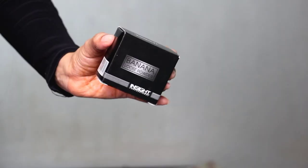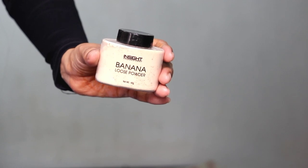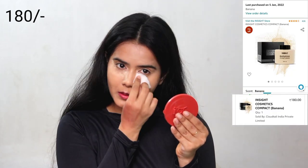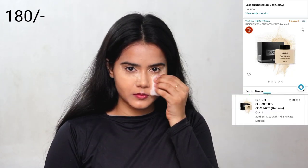Then I used a loose powder — a highly talked-about product — which is a banana powder. The shade is amazing and it stops the concealer from creasing. It performs well, but my skin is dry so it feels a bit drying on me. I generally prefer compact powder. If you have oily skin, you can definitely go for this one. The packaging isn't great — it would be more convenient with a sponge applicator or brush. The product itself is really good though, packaging just needs slight improvement.